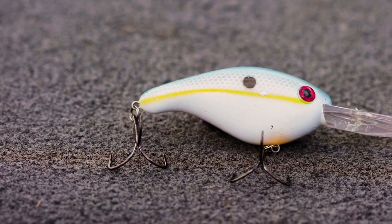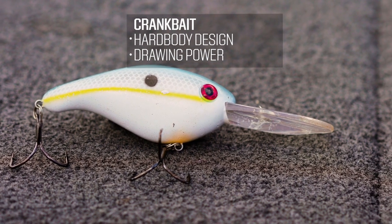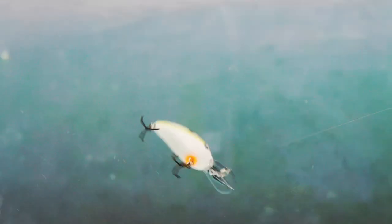Next we're gonna talk about crankbaits. Crankbaits are a hard-body category of baits. They come with various lip styles on them — some come lipless, they come with rattles in them, they come silent. They're really just a broad category that you can tailor for any situation you're in. They work really well around heavy cover if you get something with a square bill on it like this one. They have what we like to call drawing power — they push a lot of water, and the fish can really feel them moving through the water column.